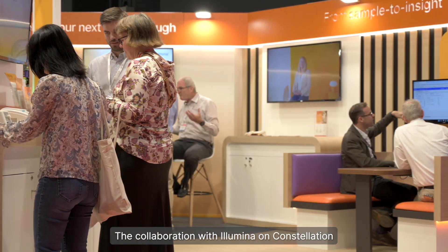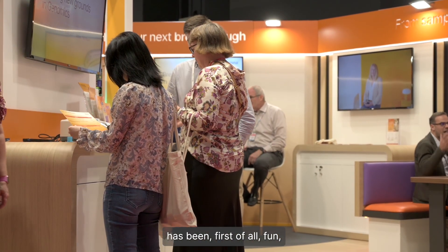The collaboration with Illumina and Constellation has been, first of all, fun, but then scientifically also very exciting, because we got very early on real contact with the developers. And when we asked questions, they answered them right away and tried to improve the technology to our needs.